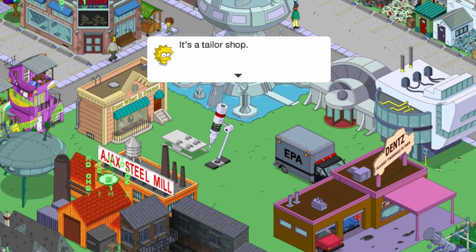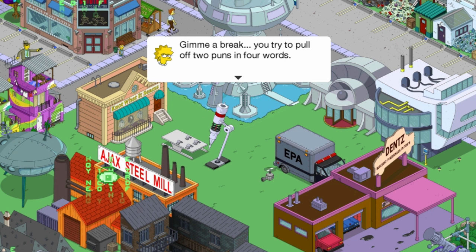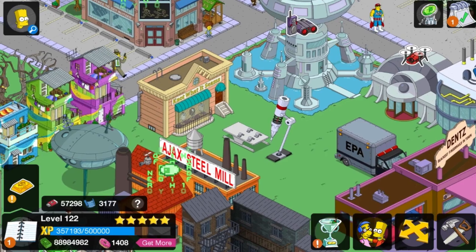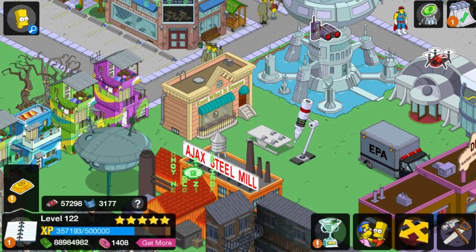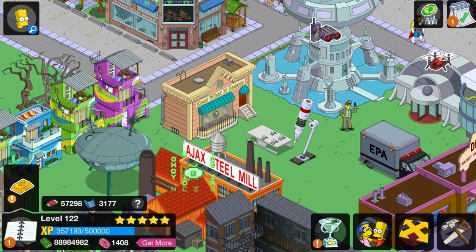It's a tailor shop. Give me a break — you try to pull off two puns in four words. That's true. So that's what it looks like. It is a tailoring shop, as Lisa said.